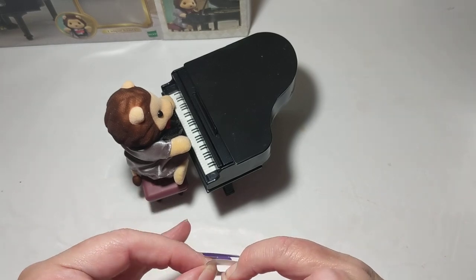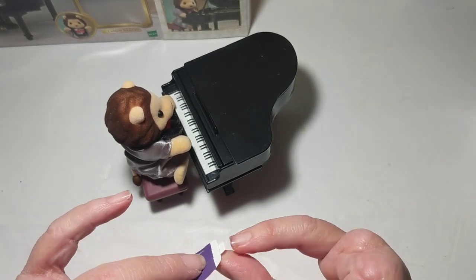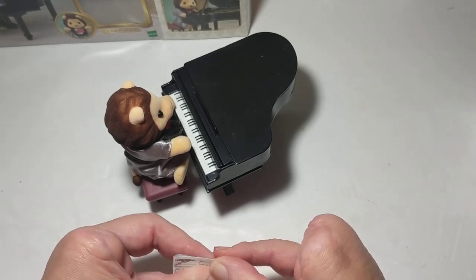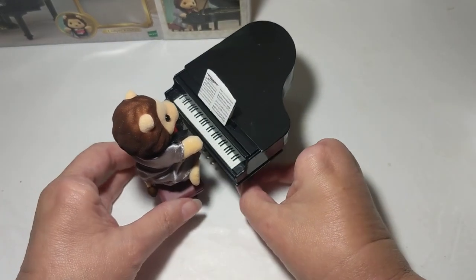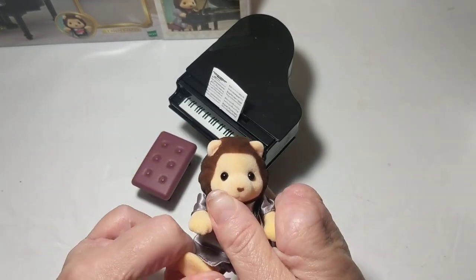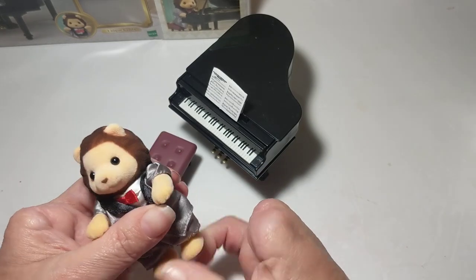I think that slips in there like that — fold it over like that, so he could have that up here as his little music. Oh, that's really adorable! He is such a cute, cute lion.